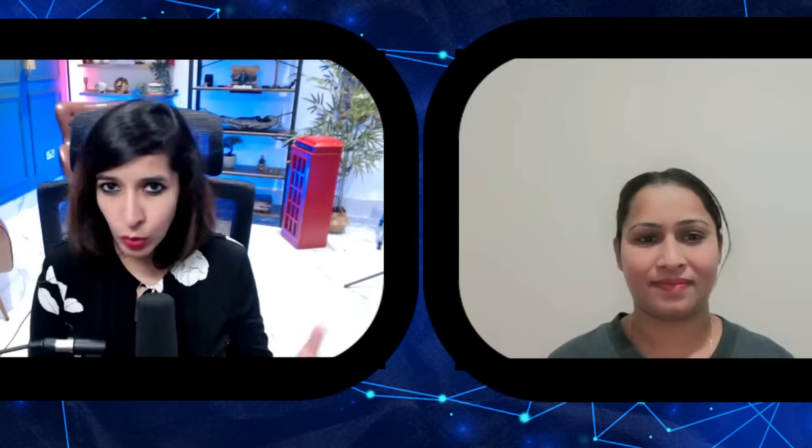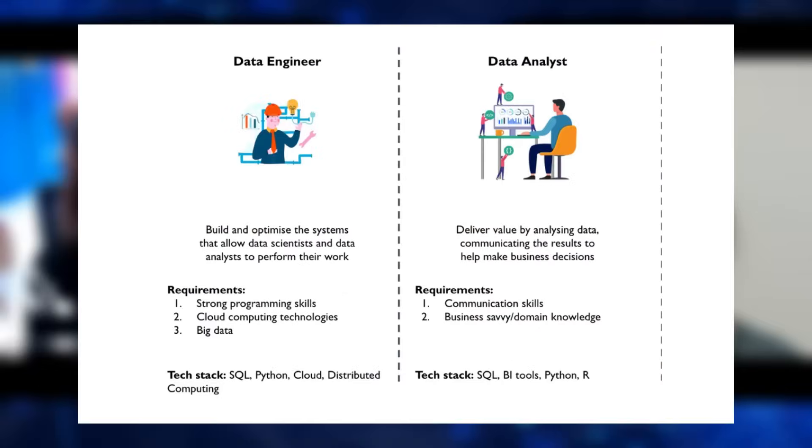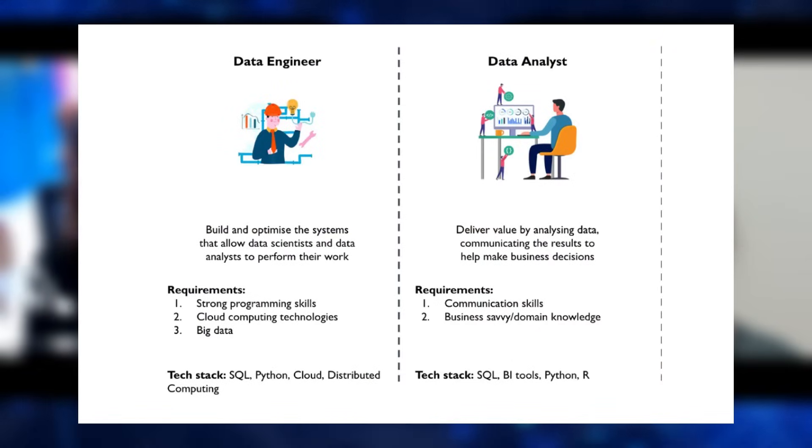Rajdeep was also the mentor for the data analyst roadmap we did about a month ago, and today we are introducing the roadmap for data engineers. The questions I've been getting from students are about data engineers being high-skill jobs and data analysts being marked as medium-skill, so people are curious about the difference and how to get started with data engineering.